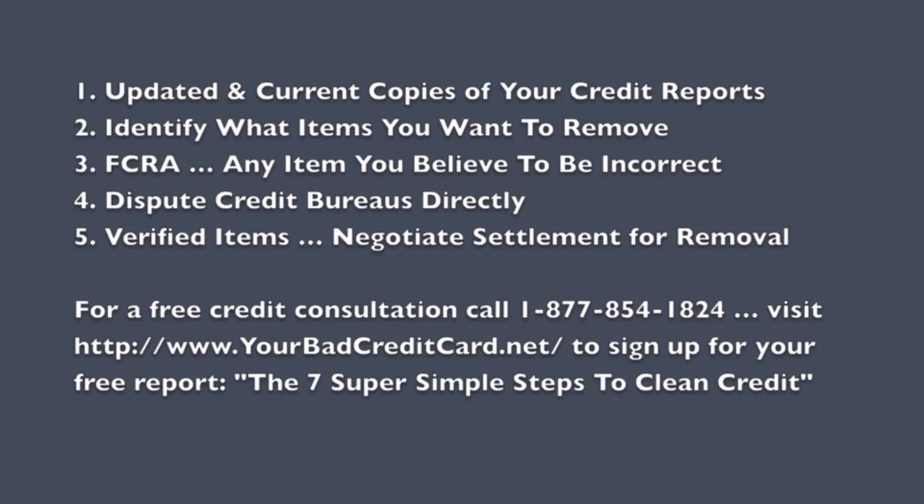The third step is the Fair Credit Reporting Act. This federal law, passed by Congress back in 1970, gives you the right to dispute any item you believe to be incorrect. You're never going to face any legal consequences or civil liabilities for disputing information on your credit report. A lot of folks are concerned about what items they can and cannot dispute — the law says any item you believe to be incorrect.